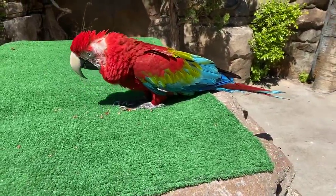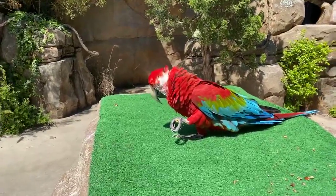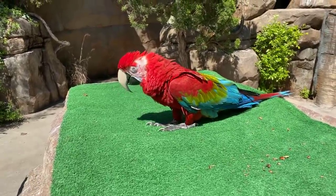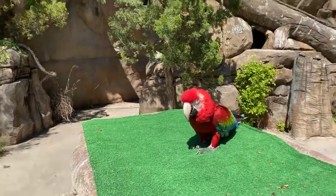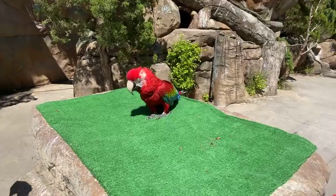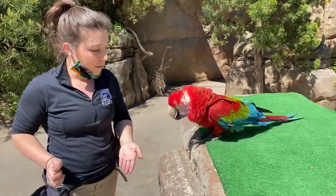Macaws are pretty messy eaters and parrots in general are pretty messy eaters. Fiesta loves food so rarely does she drop a ton, but occasionally you'll see them drop a piece of nut or food, and that's totally normal — what they do out in the wild as well. It's really important for the environment in which they live. By dropping pieces of fruits, nuts, and seeds while migrating and flying around to their food sources and roosting spots, they are able to spread those plants wherever they go.